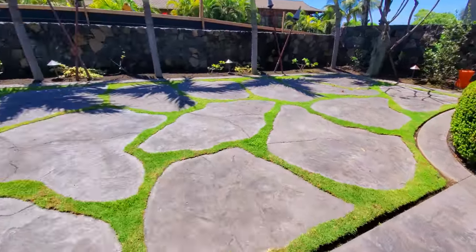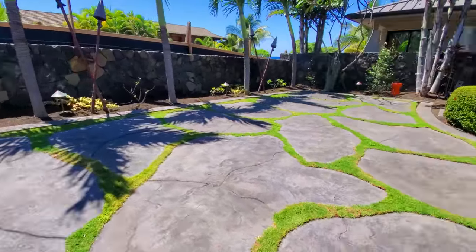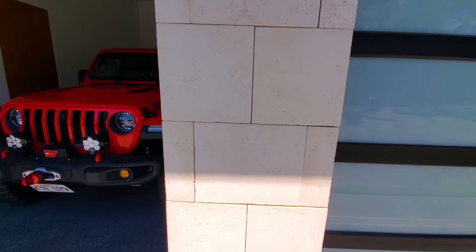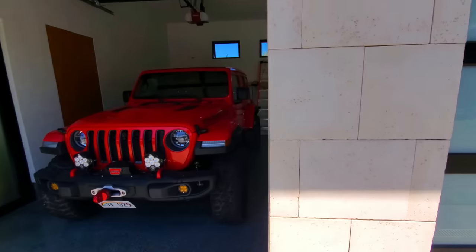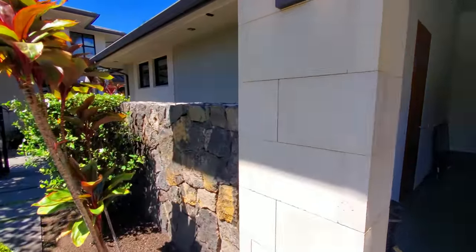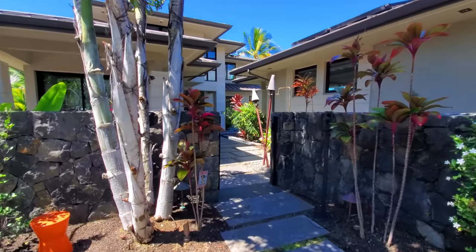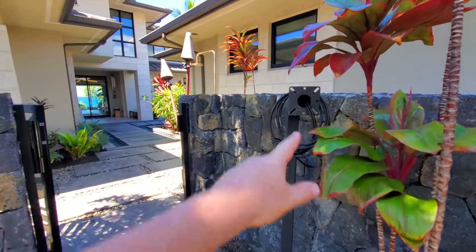Check out this driveway — I love the poured concrete styled to look like lava rock with grass in between; it looks absolutely sharp. And then notice the exterior walls: we're not talking wood or stucco — you've got this beautiful stone tile on the exterior of a lot of your walls.